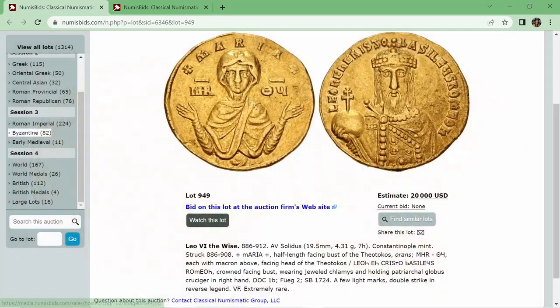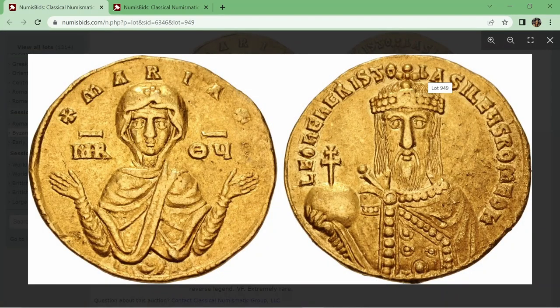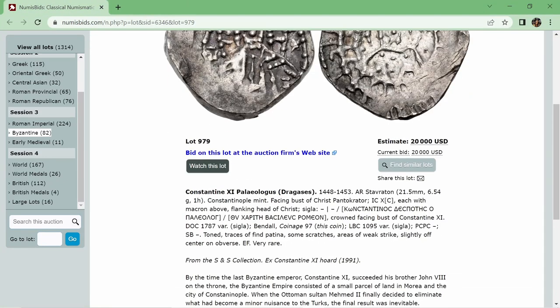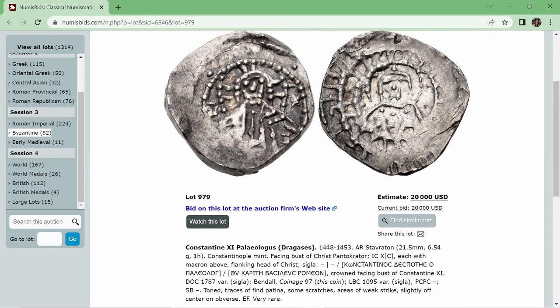Also interesting that the Byzantines would have rocked long hair and a long beard — you sort of picture the Roman emperor being clean-shaven, trimmed, except up to Marcus Aurelius. But here you see what might go as a hippie nowadays. Last but not least, I've got a very interesting coin of the last Roman emperor ever — Constantine XI Palaeologos Dragazes. This was struck in the year 1448. It is an AR Stavraton, weighing 6.54 grams and 21.5 millimeters wide.